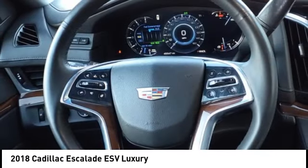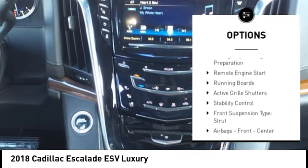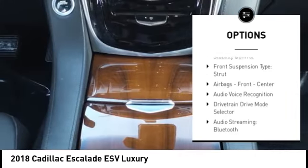Here are some of this vehicle's great options: Suspension Control Magnetic, Air Suspension Rear, Driver Adjustable Suspension, and Ride Control.